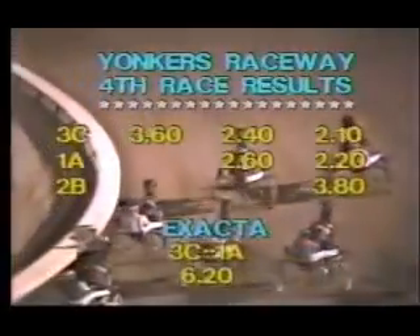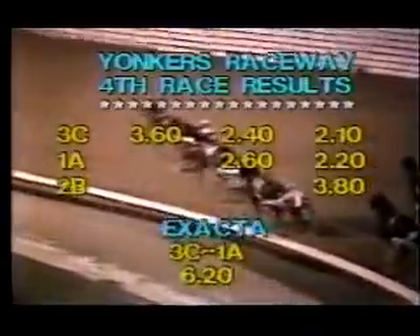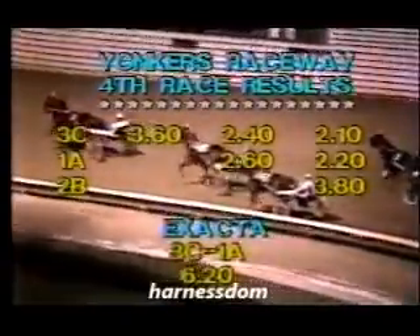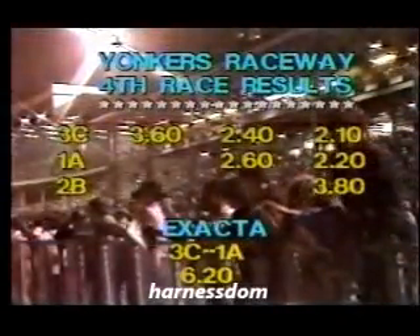Now back to Stan Bergstein. Nomero and Land Grant gets up for fourth. Three C, Seahawk Hanover pays three-sixty, two-forty, and two-ten for Benny Webster. One A, Brand-New Feloloni: two-sixty, two-twenty. Two B, Nomero: three-eighty to show. The exacta of three and one CNA pays six dollars twenty cents.